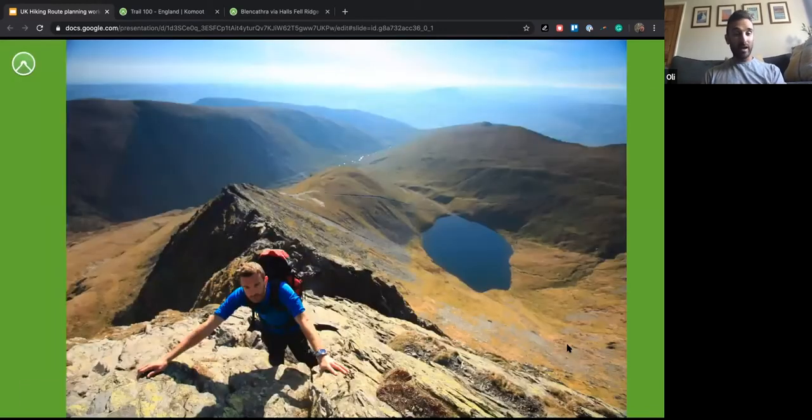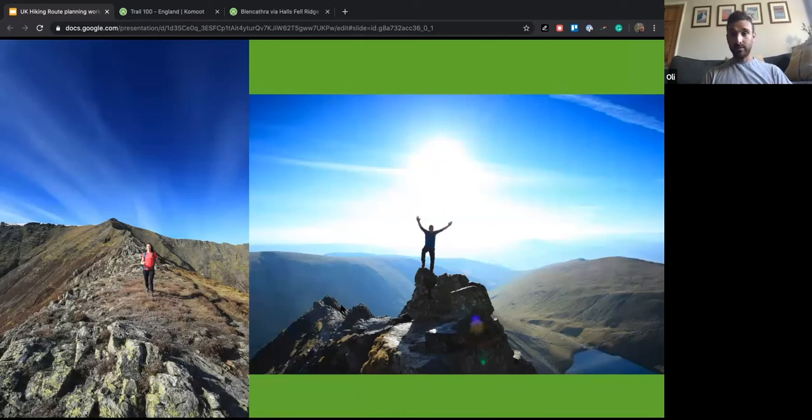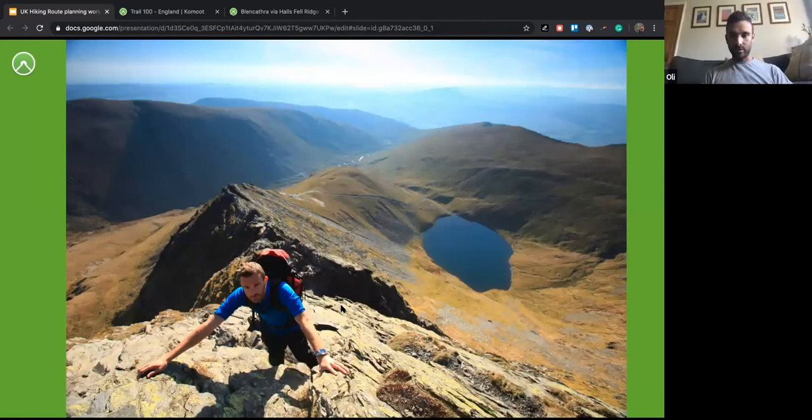The picture on the left is Hallsfell Ridge — that'll be our descent route, with Blencathra's summit right at the top of the ridge. That's actually me — an action shot — on some of the upper sections of Sharp Edge. Looking down below is Scales Tarn. We're approaching the steep final section, I think called Foal Crag — it's very handsy, not climbing exactly, but with loads of good holds, about 10 minutes of straight scrambling to the top. A wonderful place to be.